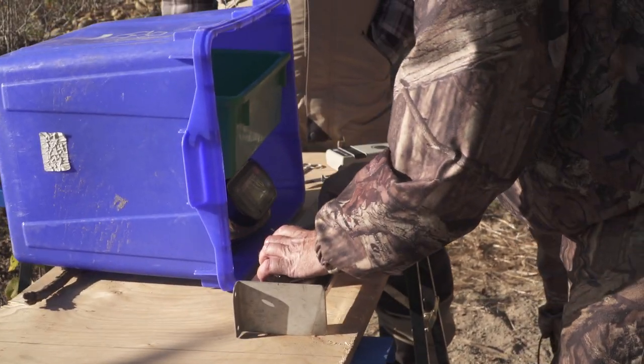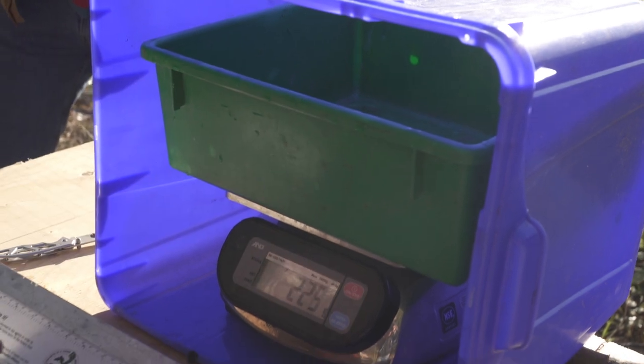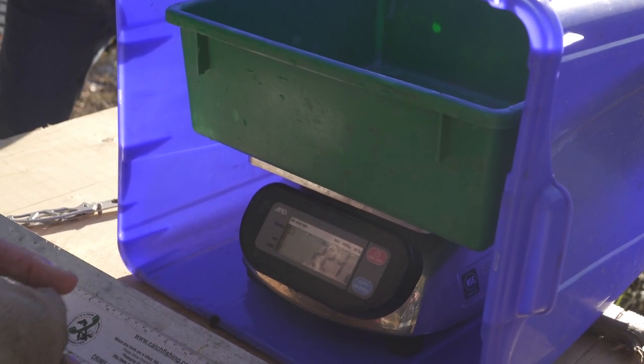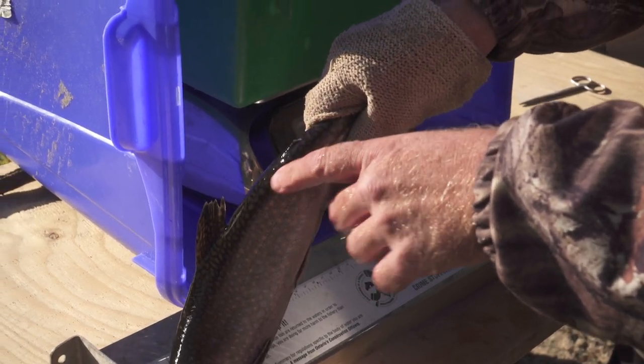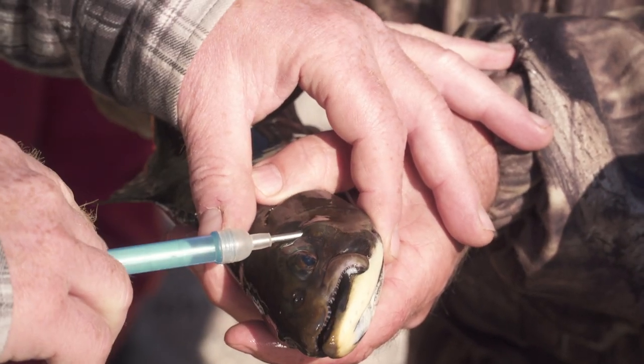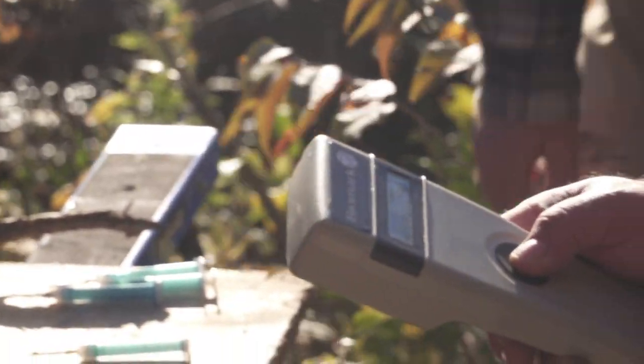Once we've collected the fish for the day, we go through and process them for length, weight, sex, and also to determine whether they've got a microchip in them. If they've been previously microchipped, the adipose fin has been removed. If it's a new fish that we haven't seen before, we microchip it and then remove the adipose fin for future identification — it may be next year, the year after, sometimes five years out.